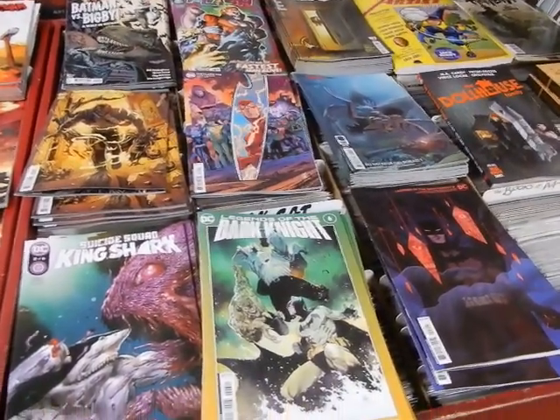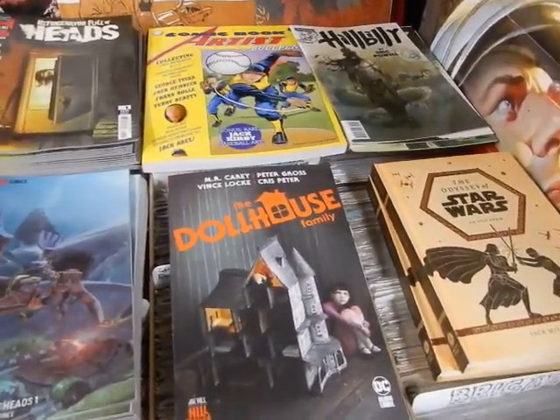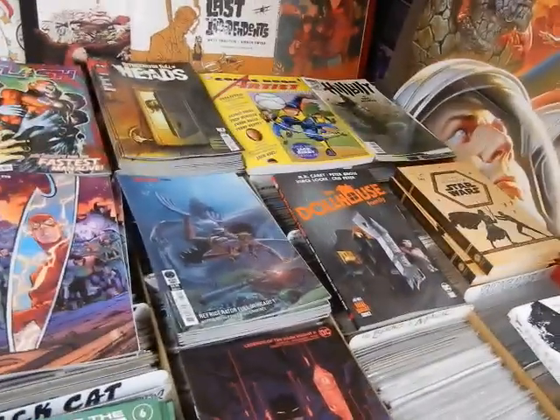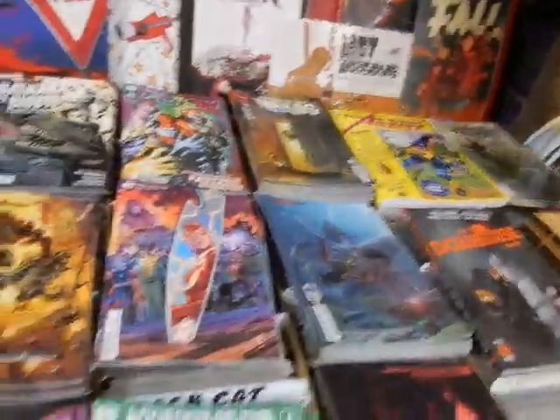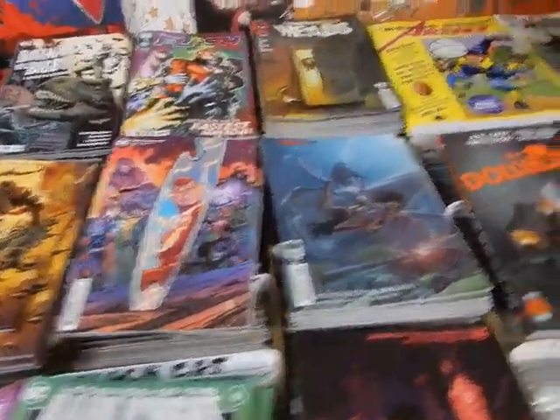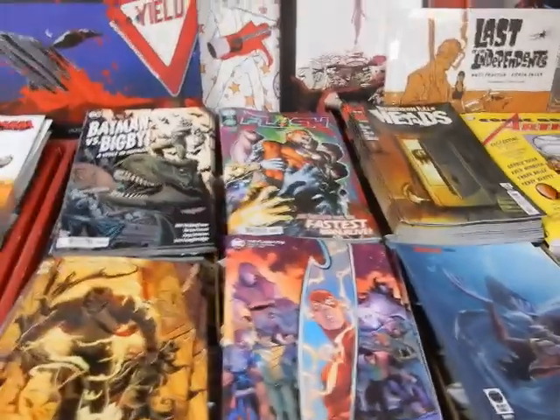Hey, this is JC here at JC's Comics and More, your pop culture super source. 6757 West Central Avenue, Toledo, Ohio 43617. Phone: 419-531-6097. Email: JC's Comics and More at hotmail.com. You can find the Facebook information in the description below.